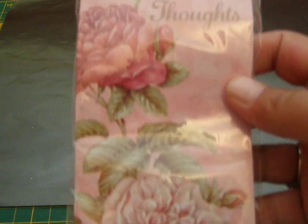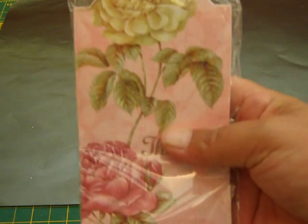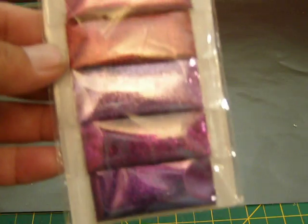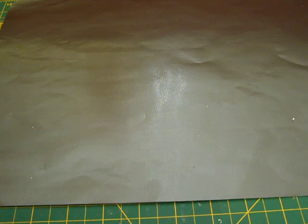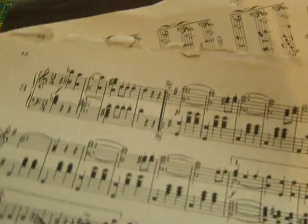And I got a notepad — it says 'Thoughts.' Oh cool, it's magnetic, so it will stick to my fridge. Awesome. And some more glitter in different colors. I got some vintage bags — love those, those are so cool. And I got some more rub-ons: some angels and some flowers, and a little banner. Those are cute.